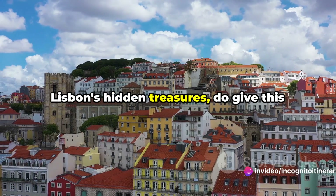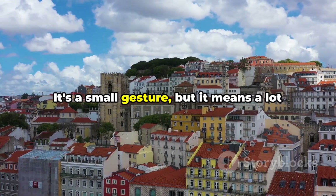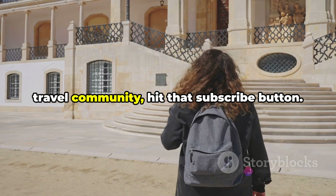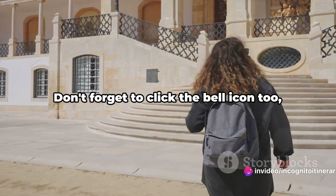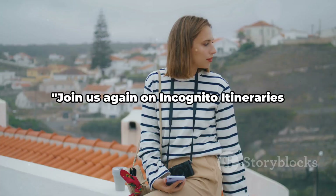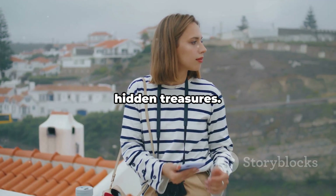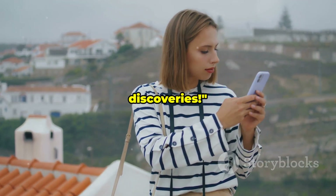If you enjoyed this journey through Lisbon's hidden treasures, do give this video a thumbs up. It's a small gesture, but it means a lot to us. And if you're not already a part of our travel community, hit that subscribe button — we've got plenty more secrets to share. Don't forget to click the bell icon too, so you'll never miss an episode from Incognito Itineraries. Join us again as we continue to uncover the world's hidden treasures. Until then, safe travels and happy discoveries.